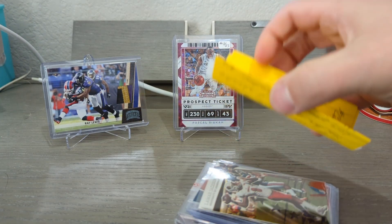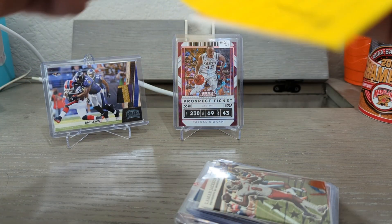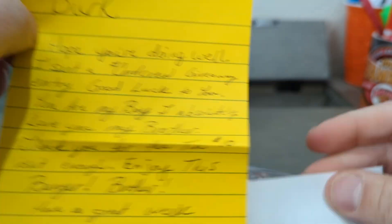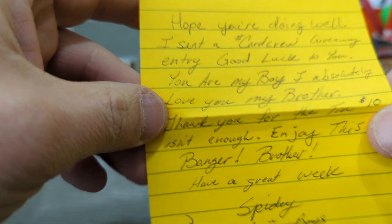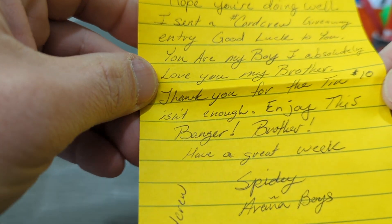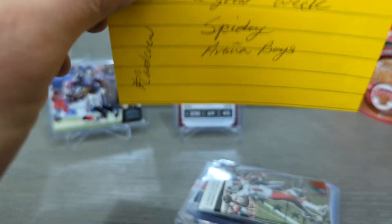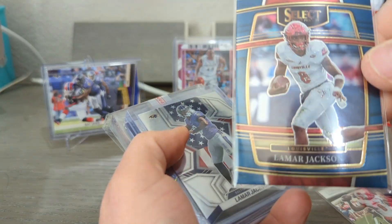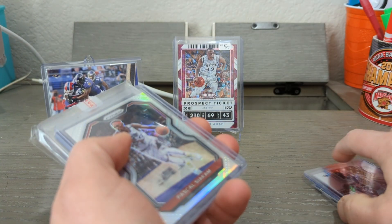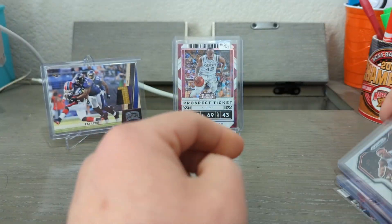Like I said, I saw what Spidey sent me — not all of it, but I saw something. Let's see what he says here. 'I've had this thing for like two weeks, Burke. Hope you're doing well, I sent a card crew giveaway — spread the love, spread the hobby. Entry, good luck to you. You are my boy, I absolutely love you my brother. Thank you for the ten dollars — ten dollars isn't enough. Enjoy this banger brother, have a great week. Spidey, Aranya Boys.' He named his two new pigeons after my daughters — they took that as a compliment. All right — Lamar, Lamar, Lamar, and we're gonna sit that big boy down.